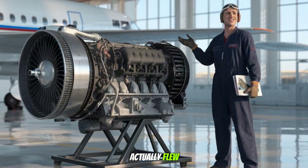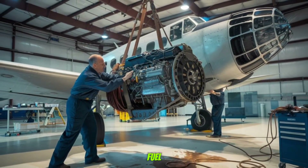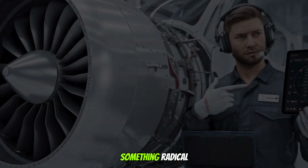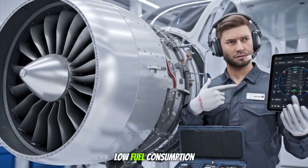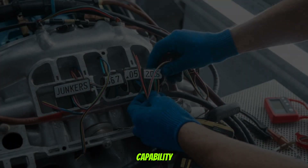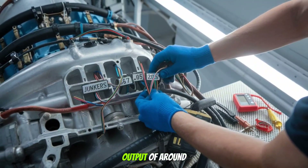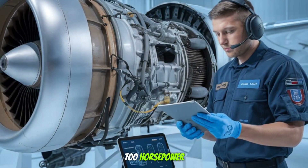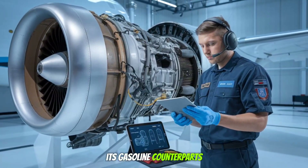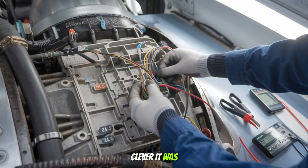And yes, it actually flew. At a time when aviation was dominated by radial gas engines that guzzled fuel like it was going out of style, the Jumo 205 brought something radical: low fuel consumption, smooth power delivery, and long-distance capability. With a displacement of 16.6 liters and a power output of around 700 horsepower, this engine could outperform many of its gasoline counterparts in range and efficiency. That's not just clever — it was revolutionary.